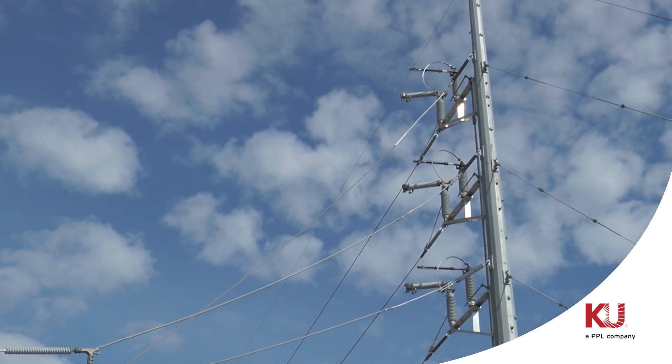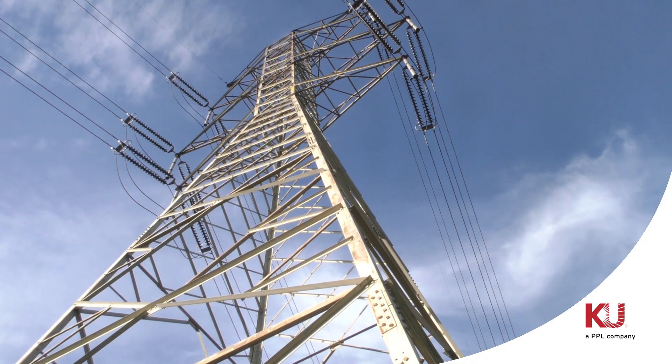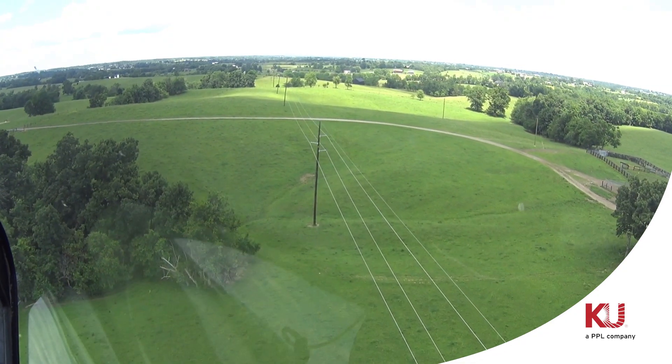Transmission lines connect the energy grid as a whole, carrying electricity from generating stations to substations to the distribution lines that serve our neighborhoods.